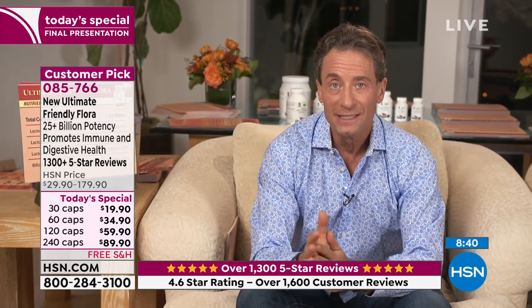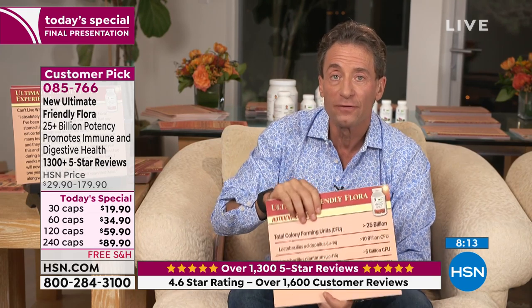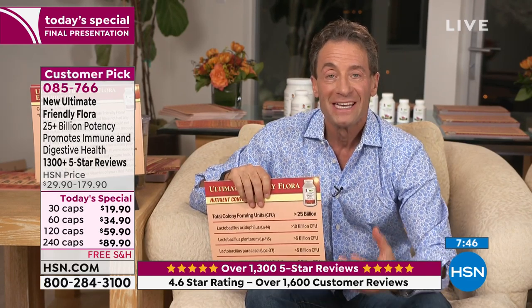Our body contains more than 100 trillion cells — but as many cells as we have, there are more probiotic organisms in your colon than you have cells in your body. In a healthy colon, there is more genetic material from the probiotic organisms than there is genetic material in the cells of our own body. That's how critically important these organisms are.